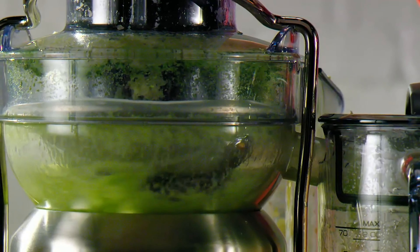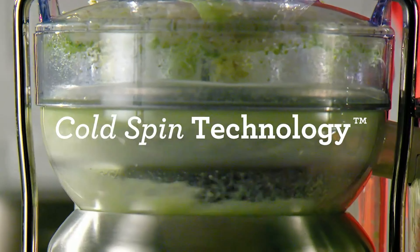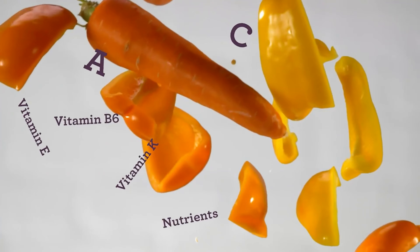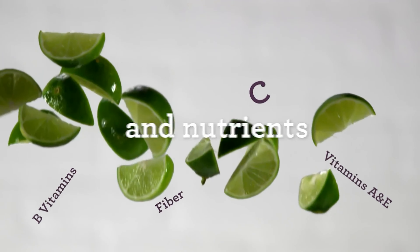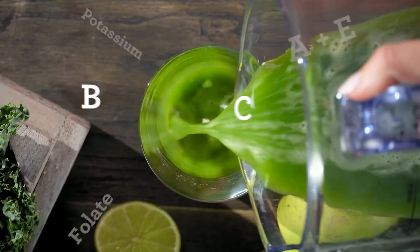Additionally, the 3-inch extra-wide chute accommodates whole fruits, reducing prep time. Pros include the juicer's whisper-quiet operation, dual-speed setting for versatility, and a large-capacity pulp container. Elevate your wellness journey with the Breville Juice Fountain Cold Juicer — a game-changer in the world of juicing.